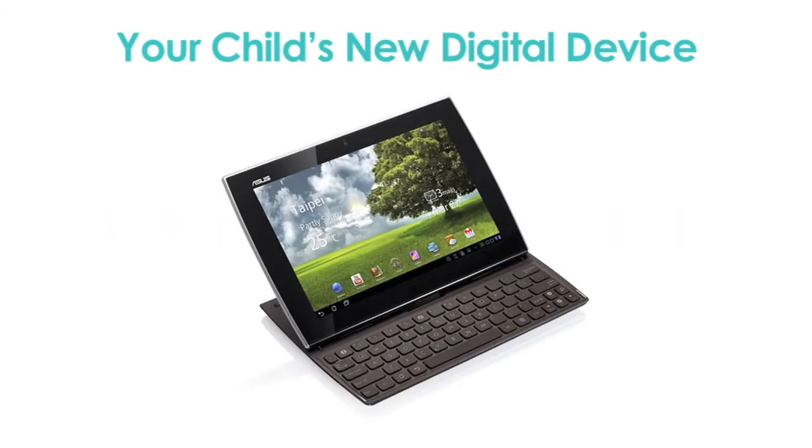This school year, as a student at a G1 school, your child will be issued a digital device appropriate for their grade level. While students will use the same device throughout the year, the devices are the property of the Madison Metropolitan School District and must stay at school at all times.